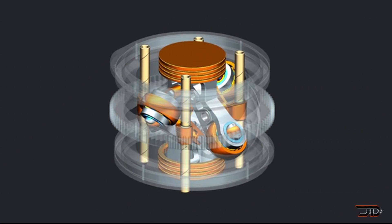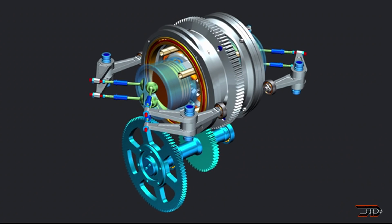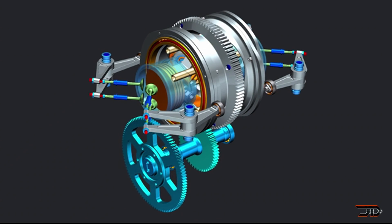In theory, the Coaxial should be able to handle different types of fuels. As of right now, the company has built several prototypes and are pretty close to building a fully runnable engine, which will definitely be interesting to see.